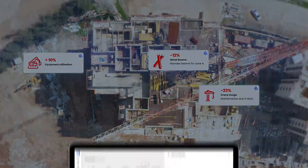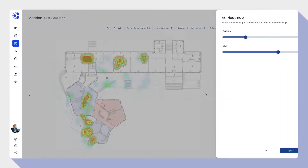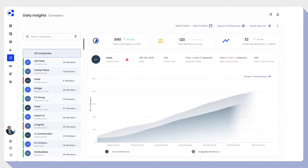Welcome to Quant. Quant is the leading workforce management and safety solution for construction professionals using intrinsically safe IoT devices and advanced analytics.